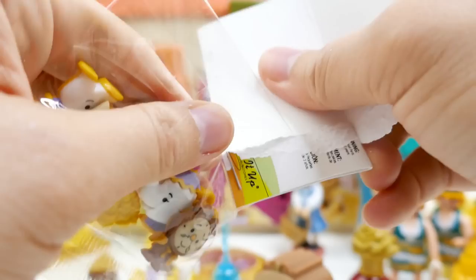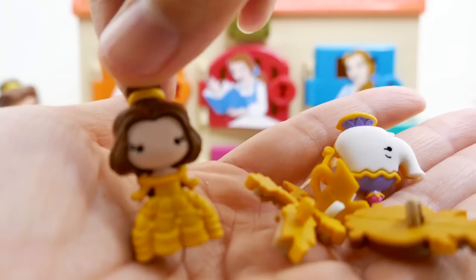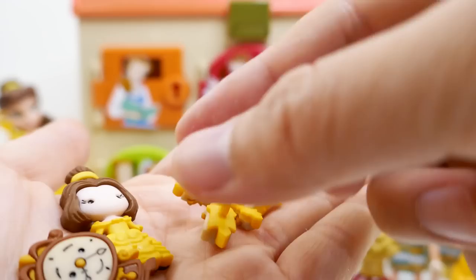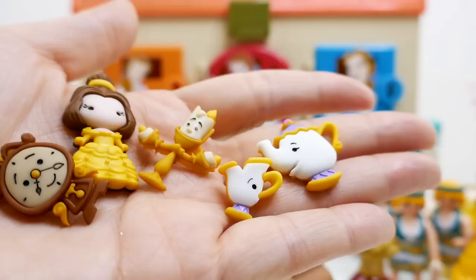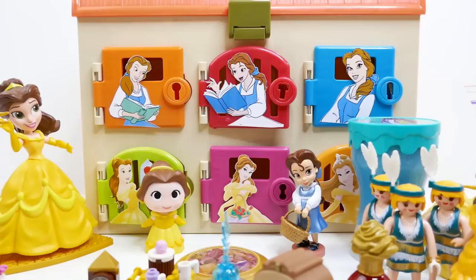Alright, here's your chance to name all the buttons! The first one should be super easy. Here's our second, third, fourth, and fifth button. Do you know all their names? If you do, make sure to comment below!